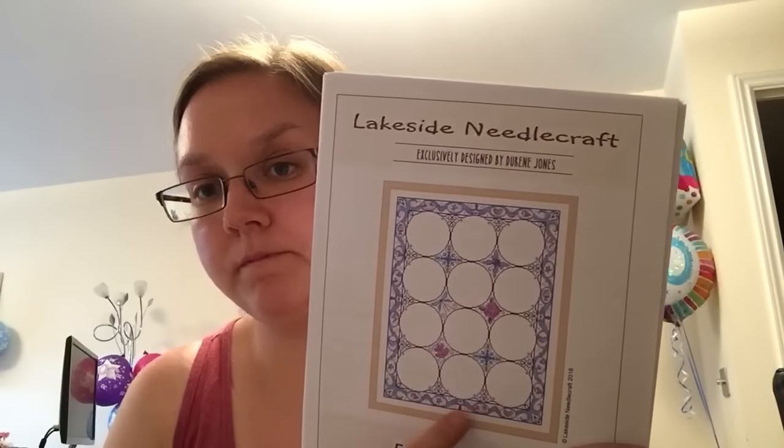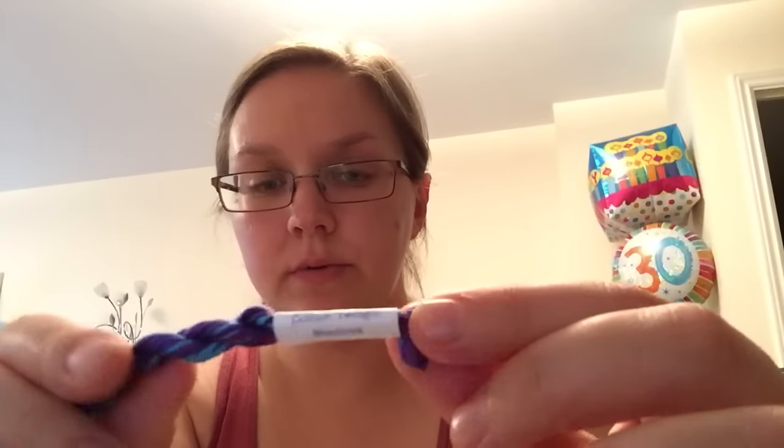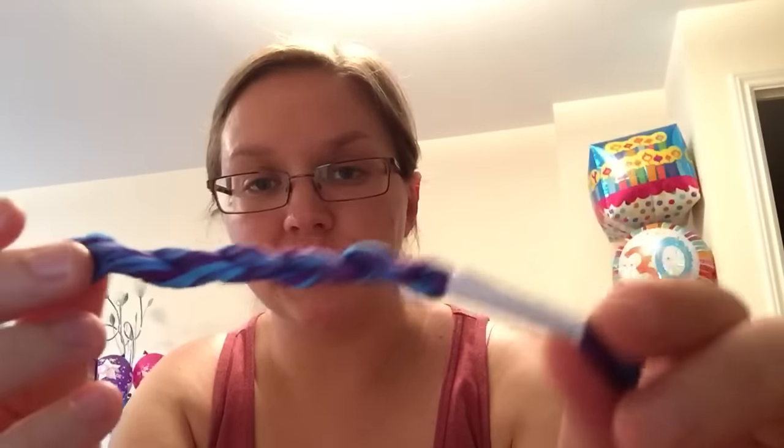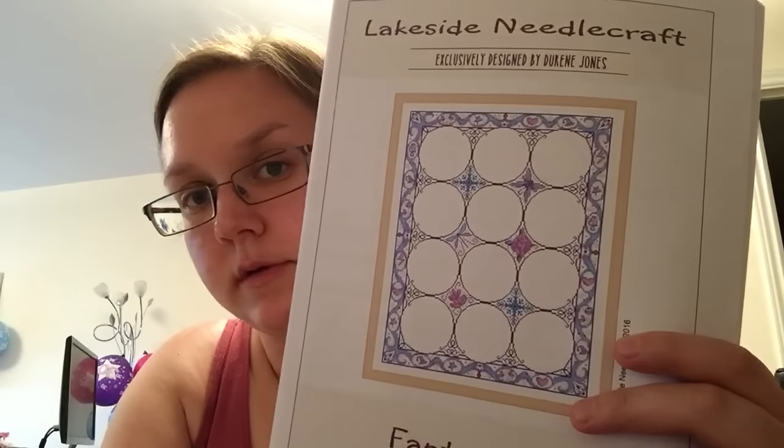After watching other Flosstube videos and people who like to use hand-dyed thread, I thought I would give it a go. I ordered some hand-dyed thread from Crafty Kitten along with my fabric - it's called Twilight Shadow and it's a mix of blues and purples in all different shades. I'm thinking about using this for the purple circles to kind of make it my own and experiment with hand-dyed thread. I might test a bit first to see how it goes.